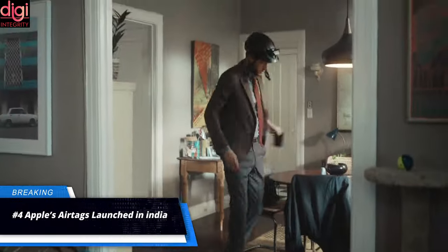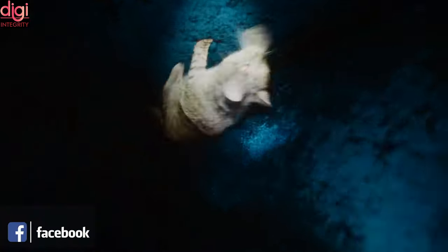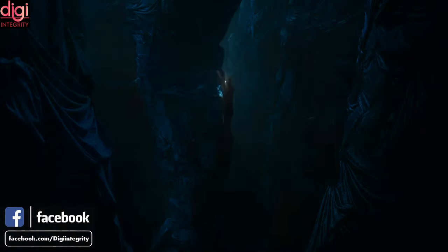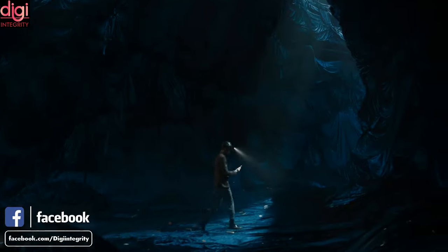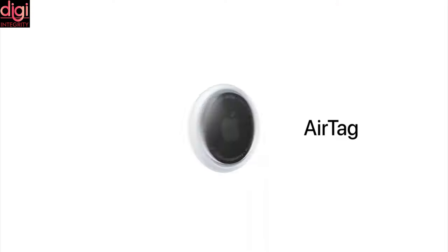Apple's AirTag has launched in India starting at Rs 3,190, and it can be attached to keychains and other accessories. AirTags had been rumored since iOS 13, and many had expected the launch last year. This device will help users keep track of their items.